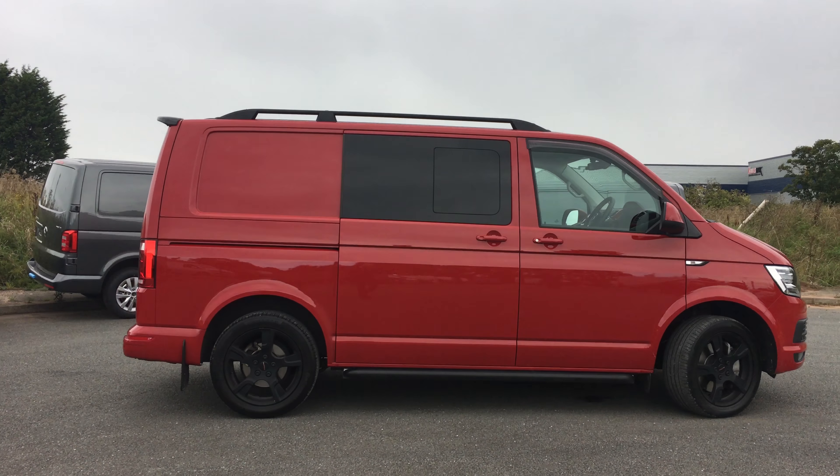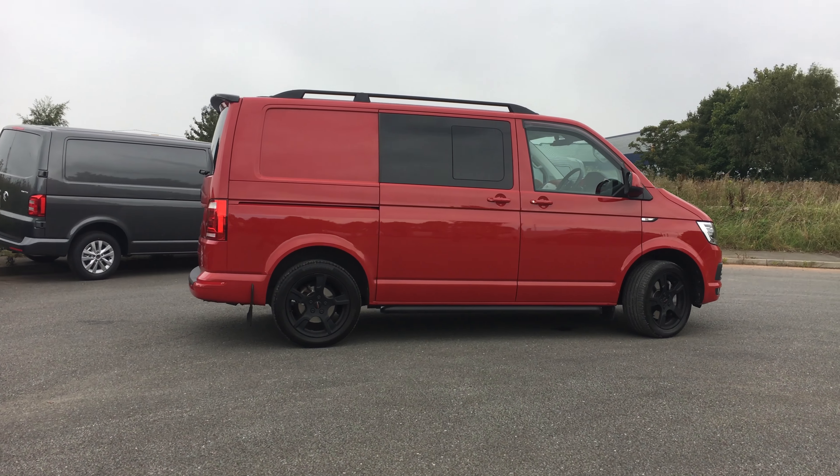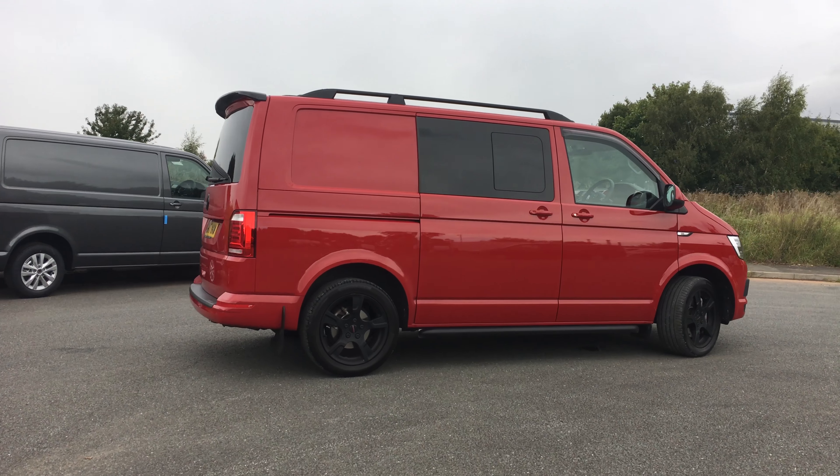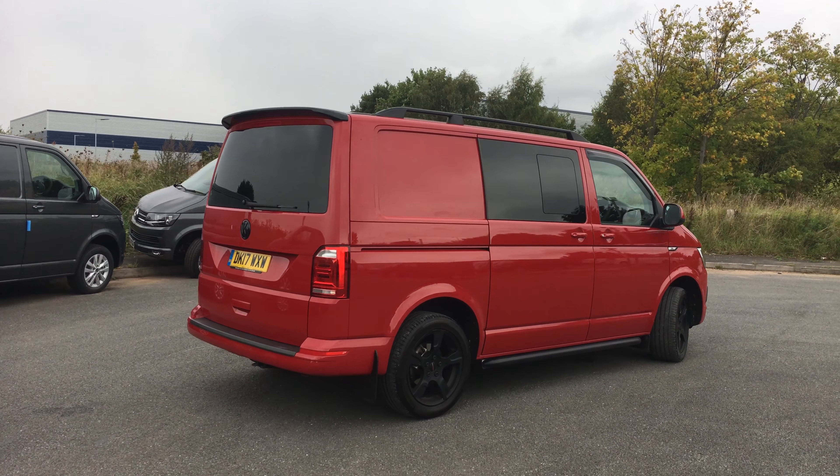I'd love to say it's a California, but unfortunately with company car tax as it is, that's just not possible. So I drive a Volkswagen Transporter Combi Van — this is a short wheelbase version, it's the 204 PS DSG 4Motion, so it's the four wheel drive version. As you can see from the photos and stuff on here, we do a lot to our vehicles to make them slightly different.